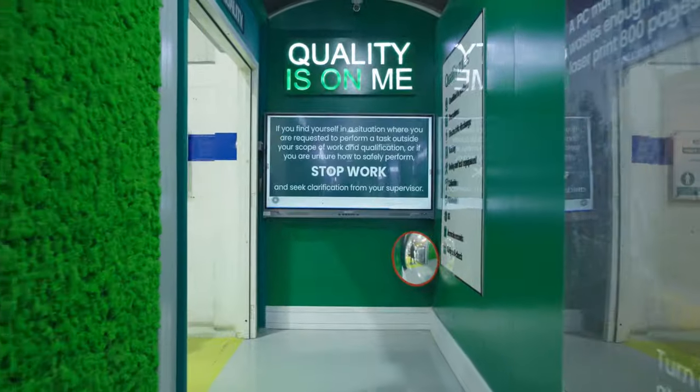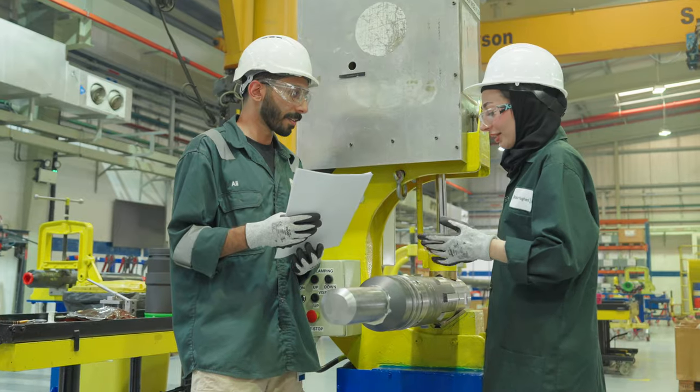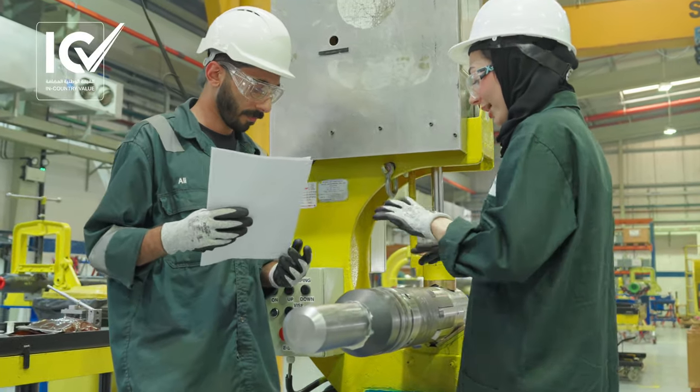Baker Hughes has been a partner to the UAE for more than 60 years. We're a proud supporter of the in-country value program and make it in the Emirates.